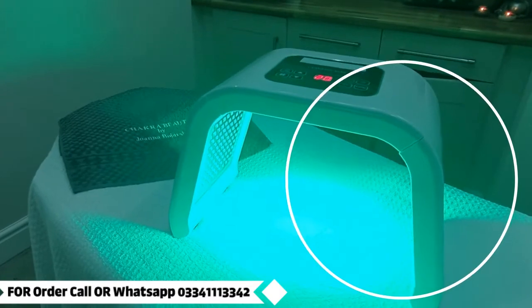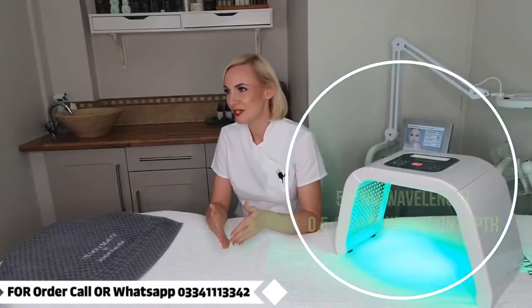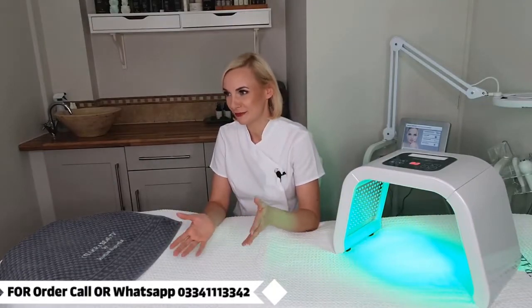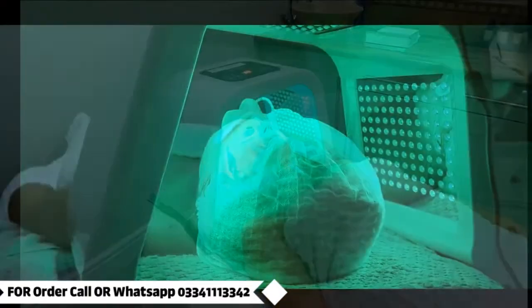Green light photon LED skin rejuvenation: this light reduces hyperpigmentation, balances oily skin, relieves mental stress, and promotes lymphatic drainage.